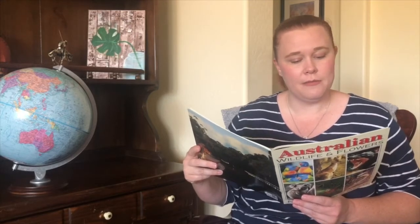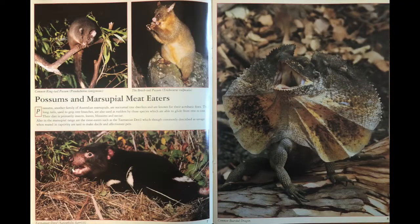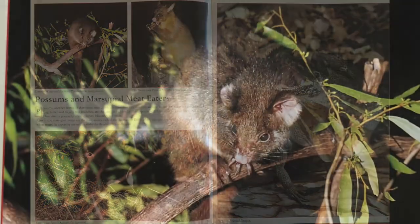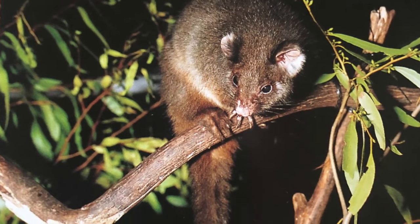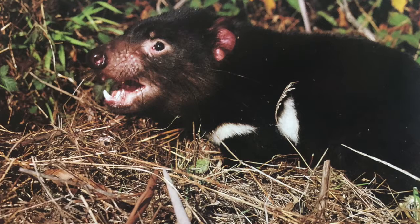Possums and marsupial meat eaters. Possums, another family of Australian marsupials, are nocturnal tree dwellers known for their acrobatic feats. Their long tails, used to grip tree branches, are also used as rudders by those species which are able to glide from tree to tree. Their diet is primarily insects, leaves, blossoms, and nectar. Also in the marsupial range are the meat eaters, such as the Tasmanian devil. This is the common ringtail possum. Here is the brushtail possum. This is the Tasmanian devil.